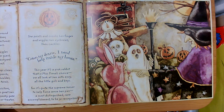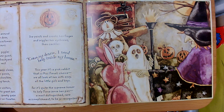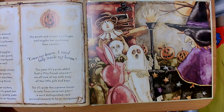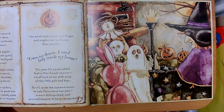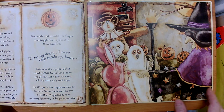She points and crooks her finger and waggles her eyebrows and cackles. Come here, my dearie, I need help inside my house. This year it's a pink rabbit that is Miss Fiona's choice. We all look at her with envy, all the little girls and boys, for it's quite the supreme honor to help Fiona serve her pies, a most distinguished rare accomplishment to be so recognized.